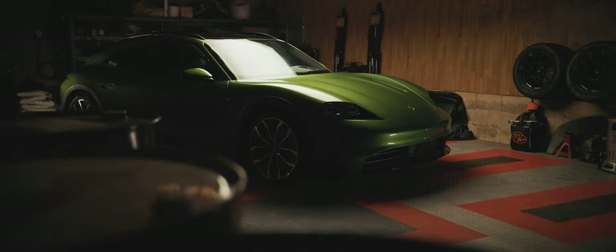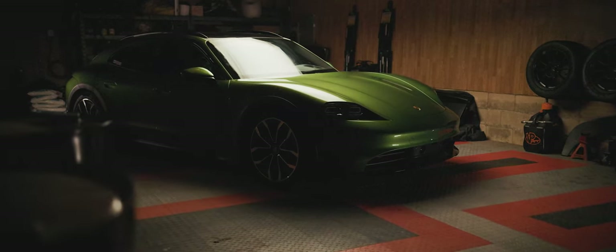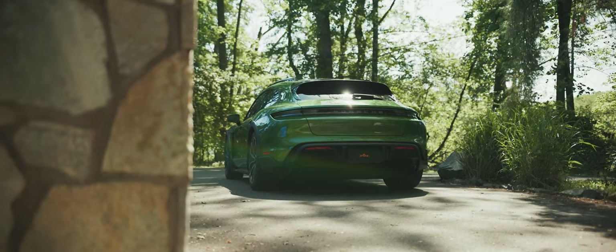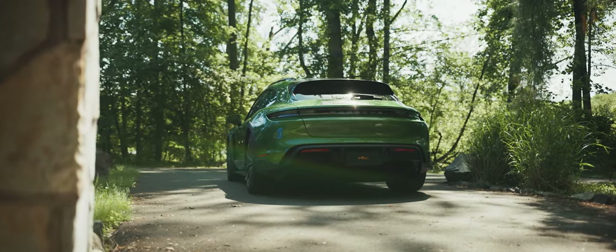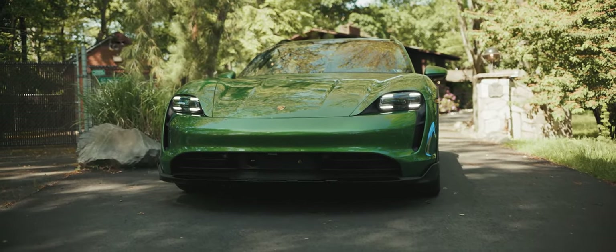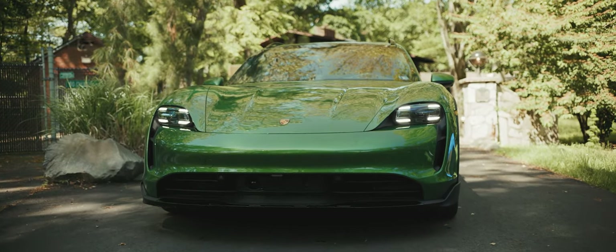Say hello to our 2022 Porsche Taycan Cross Turismo. This is the new Porsche Taycan Cross Turismo. It's not the range-topping Turbo S, Turbo, or even a 4S, but the humble base trim — the Taycan 4. Today I want to find out what makes Porsche's electric wagon stand out in the sea of EVs.